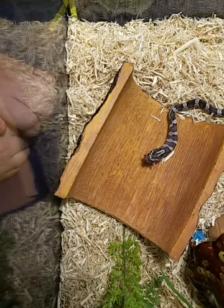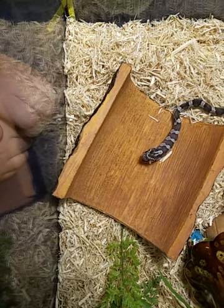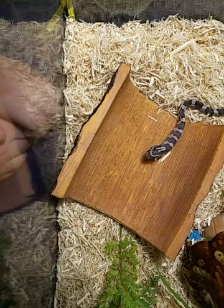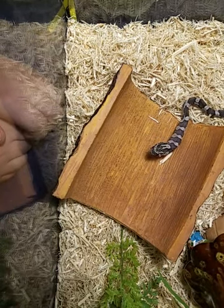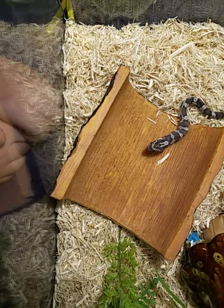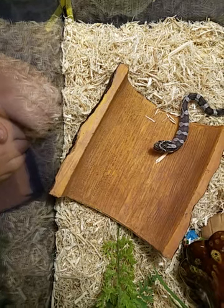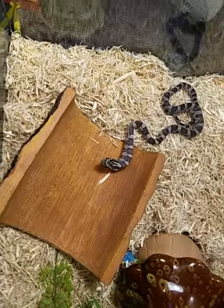If Bagheera ate a live mouse, would it constrict it too? Yes, it would constrict it just as much as Monty would until it's dead. They only constrict if they feel it wiggle, so that's why it constricts at the very beginning. If you kept wiggling the mouse, it would constrict all the way. But they only constrict until they feel it stop moving, stop breathing, and don't feel a heartbeat — then they swallow it.